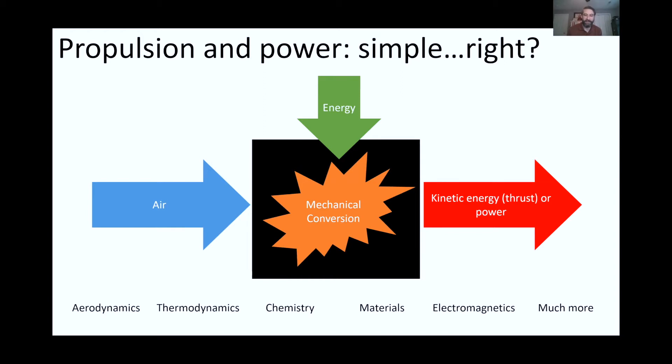It seems conceptually simple, but then you look at what's really going on and there's a lot of aerodynamics, a lot of thermodynamics — two things I teach — there's chemistry of combustion, there's a lot of materials problems because most propulsion engines are very, very hot, and there's electromagnetics, since we may have engines working off electricity and magnetism. There's much more, as you can only imagine.